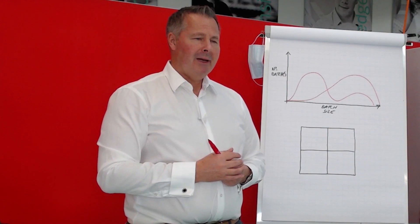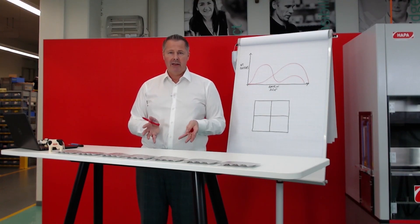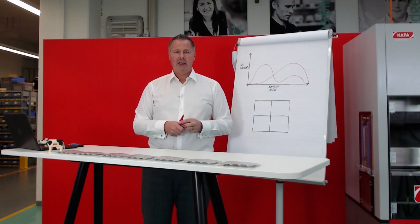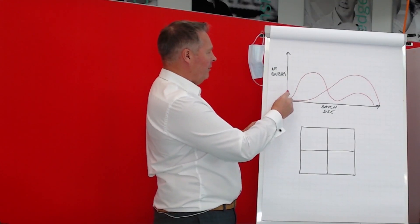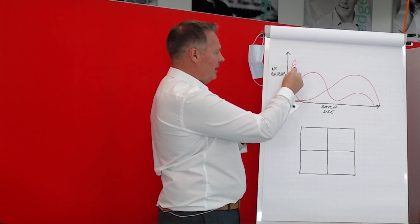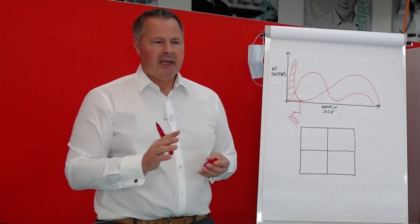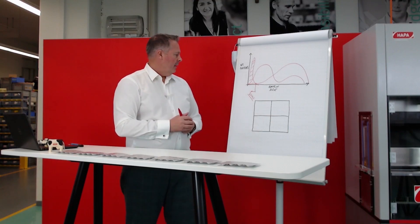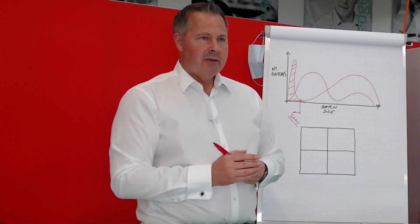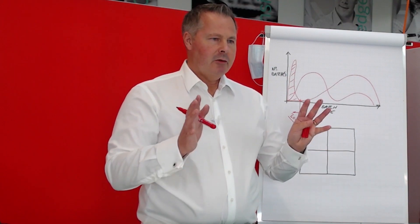This production complexity leads to poor utilization of the blister packaging lines, because the lines spend more time standing still and being changed over than they do actually running. There's an area of interest which has grown over recent years, residing in the curve — represented by batch sizes of less than 3,000 blister packs. This is the area that's interesting for a postponement strategy or for late-stage customization.